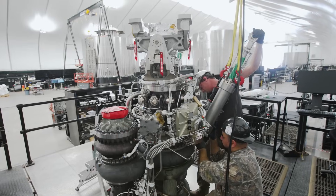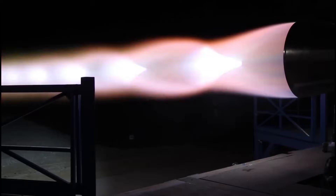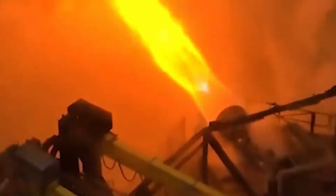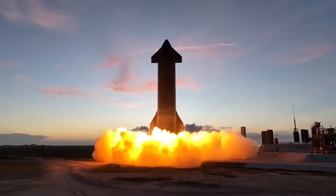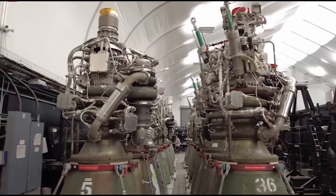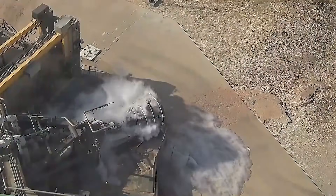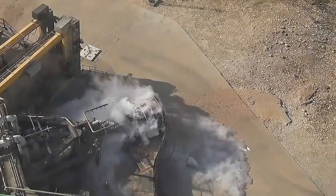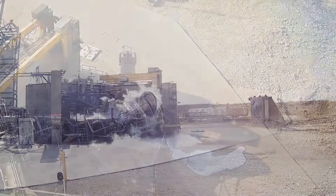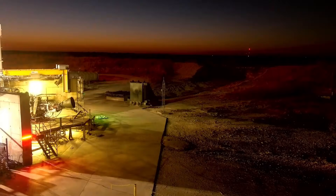The first version was Raptor 1, which produced about 185 tons of thrust — already very high for a methane engine. Its combustion chamber pressure exceeded 300 bar, far higher than most engines in operation at the time. But Raptor 1 was extremely difficult to work with: it was heavy, complex, and filled with exposed plumbing. Early versions were sensitive to heat and vibration, and small issues could shut down an entire test campaign.